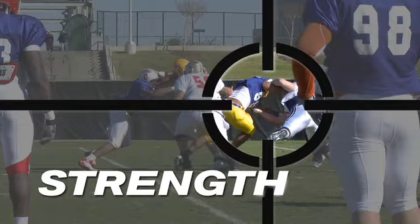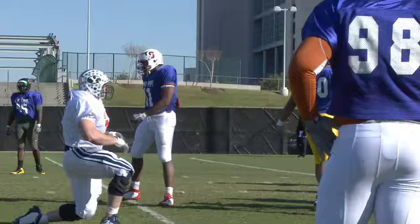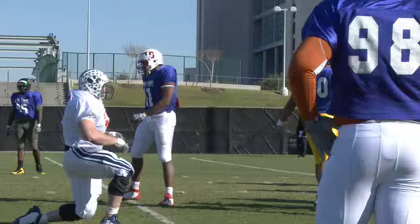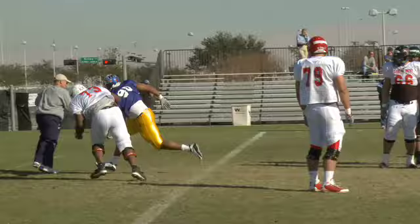Jerron Gilbert can physically dominate offensive linemen. This isn't a replay. Gilbert displays two kinds of strength: the jolt off the snap, and the upper body strength to throw his opponent to the ground. Players with quickness usually can't bull rush — obviously Gilbert can do both.